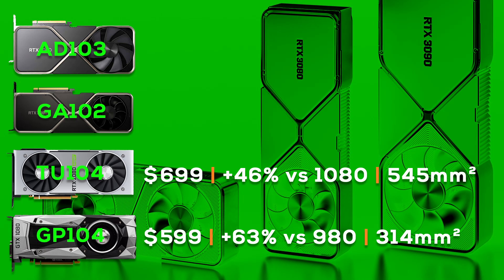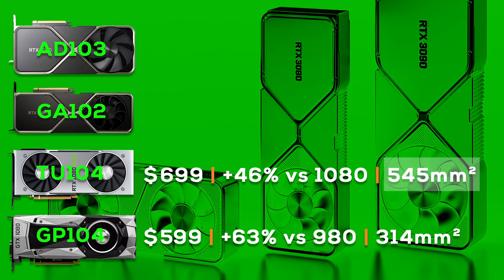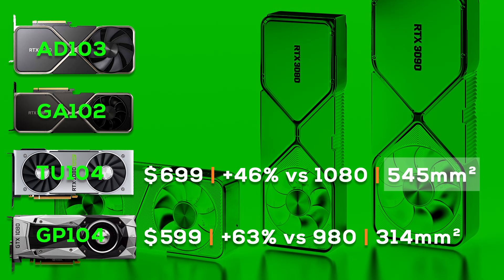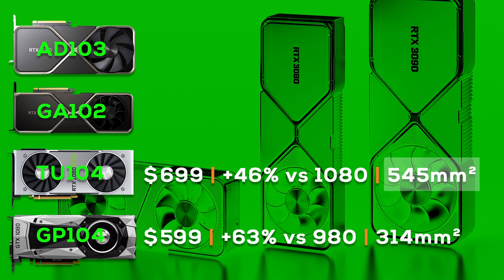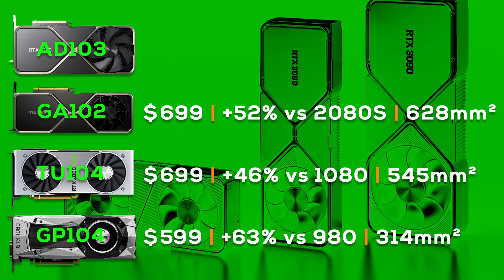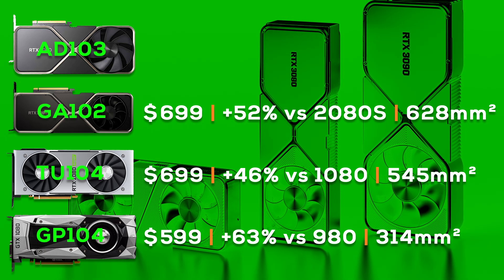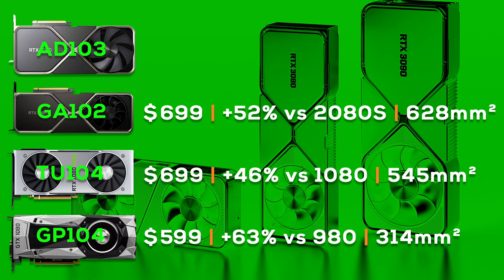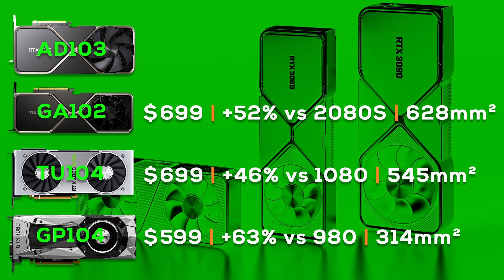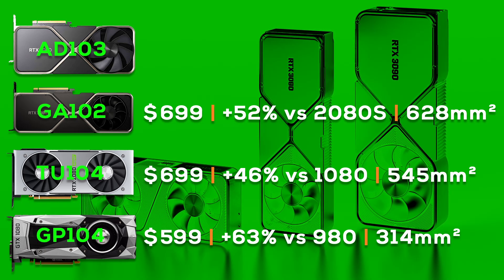You can see that TU104 came with a massive increase in die size, because Nvidia basically had to use the same process nodes as with GP104. Still, with a die that was over 70% larger, the MSRP only increased by 17%. The 3080 came with the same $699 MSRP of the 2080, but to be fair, due to the chip shortage starting shortly after its launch, it was never really available for this price aside from a few lucky people. Still, this is the MSRP Nvidia was calculating with — same MSRP for an even larger GA102 die and another decent speedup.